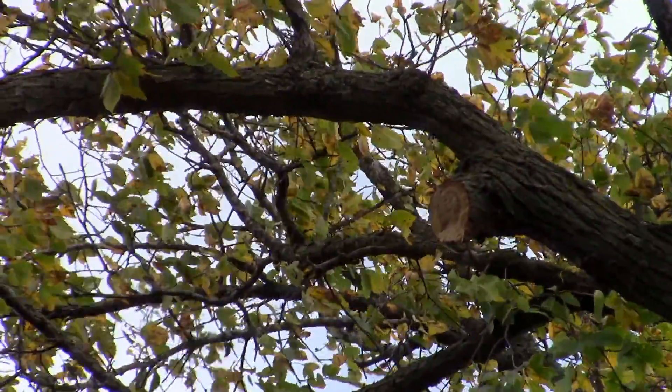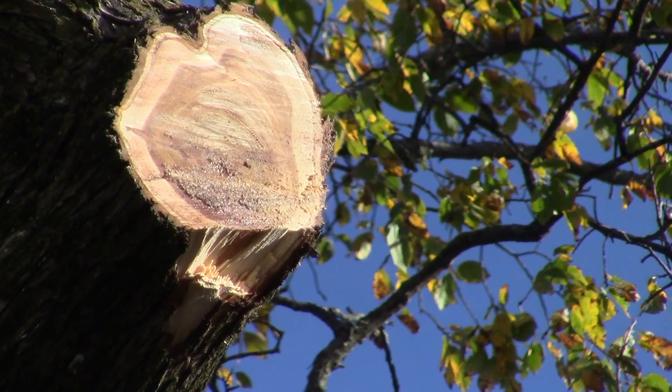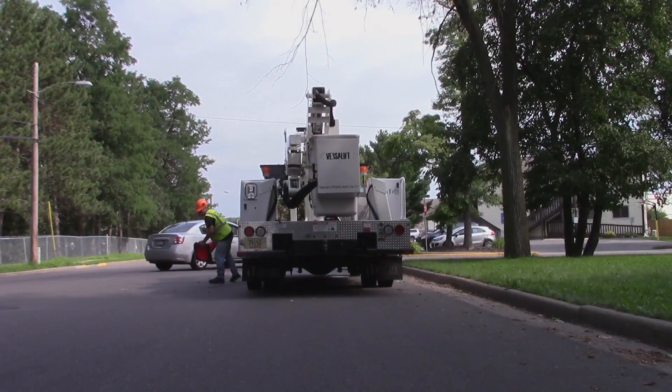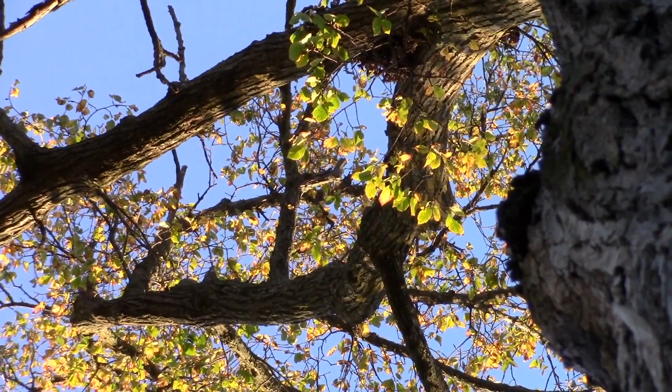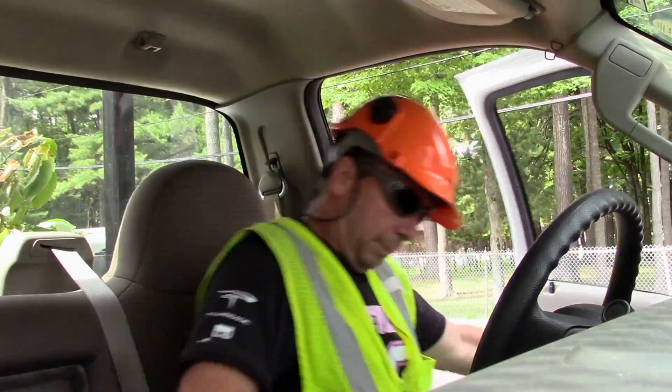If you have to prune your tree during the summer months, paint the wound. It's one of the only times that painting a wound is recommended. Trees can also be treated preventatively with fungicides, typically every three years. It's moderately expensive, but you just have to figure out if that tree is worth it to you.